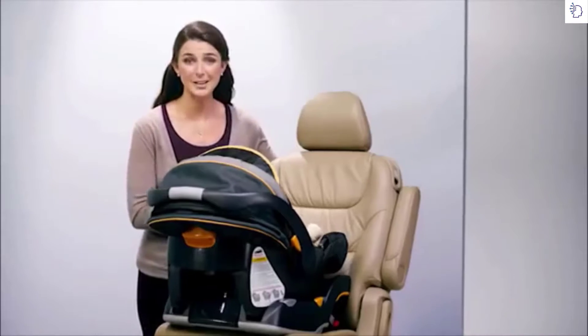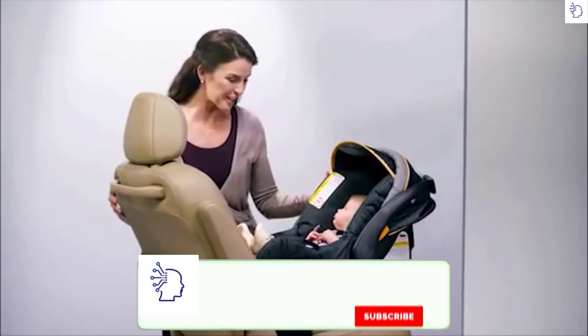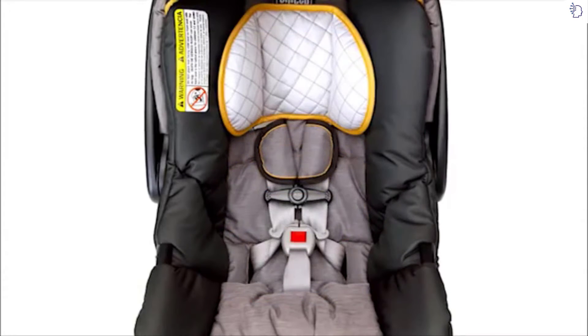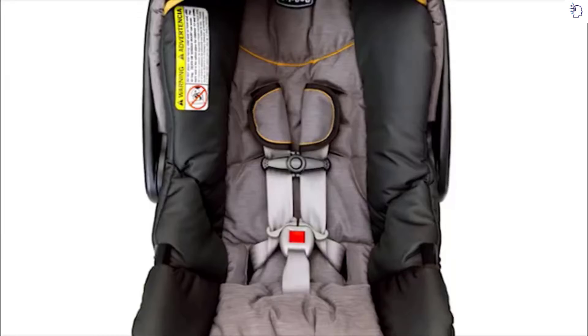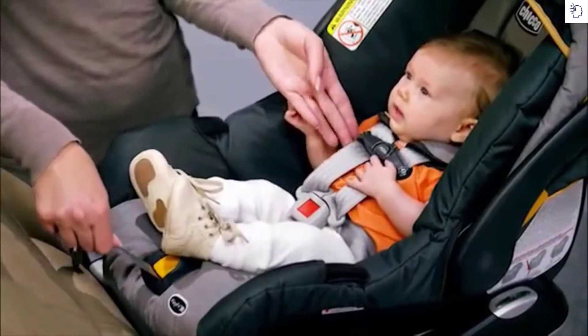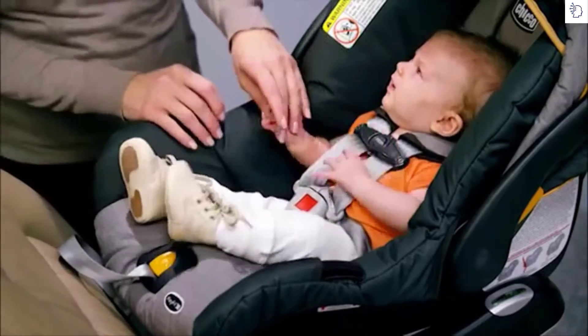Not only is the KeyFit designed for easy vehicle installation, it also simplifies the proper fit for the child. A harness system with three height positions and a removable infant insert mean proper fit and extra comfort for your baby. Once your child is positioned in the seat, a five-point harness with one-hand tightening, soft shoulder pads, and a push-button chest clip also ensure your child's comfort and security.